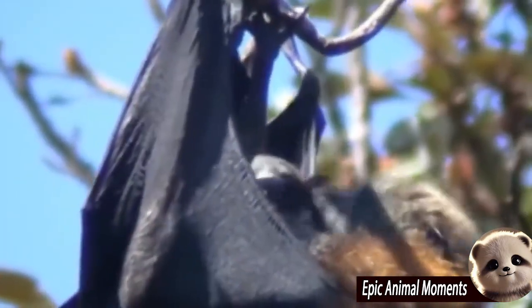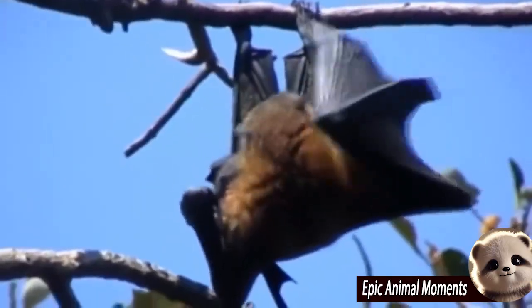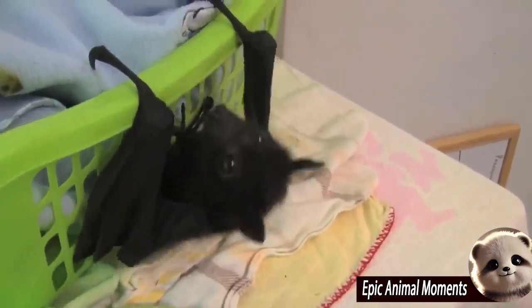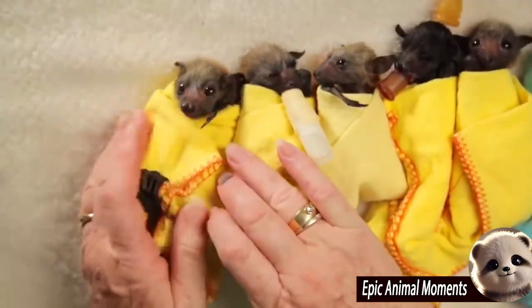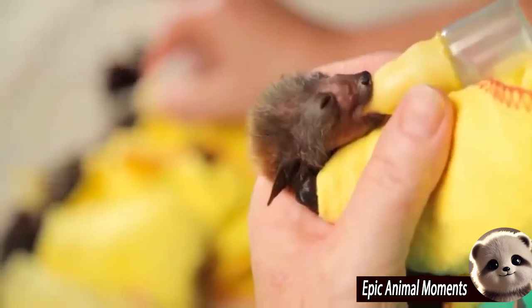Some species of bats, especially insectivorous ones, form maternity groups where the mother bats can support each other during the birthing process. Fellow bats may help by controlling the surrounding environment, protecting the mothers from predators, or even ensuring the safety of the newborn right after it is born. This demonstrates the strong bonds and cooperative spirit within their community.